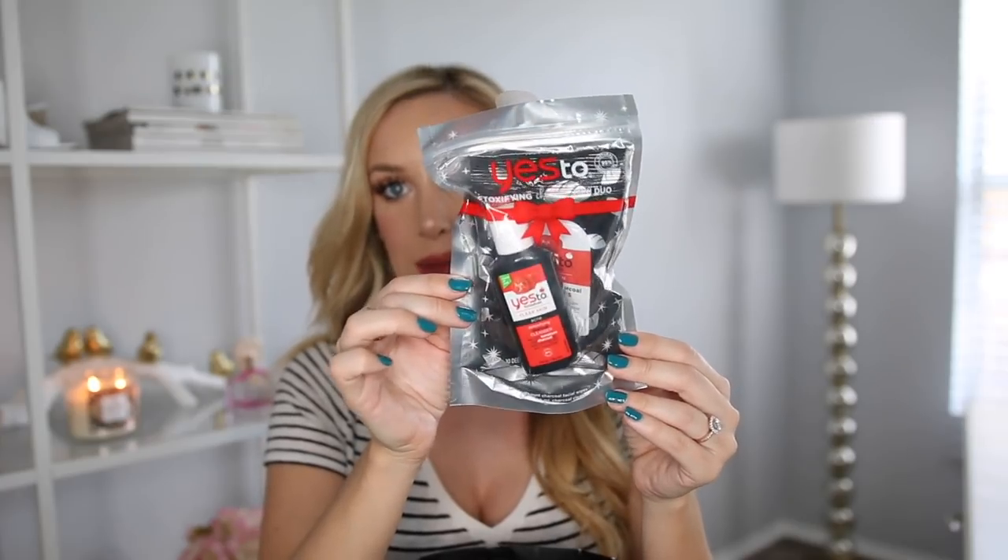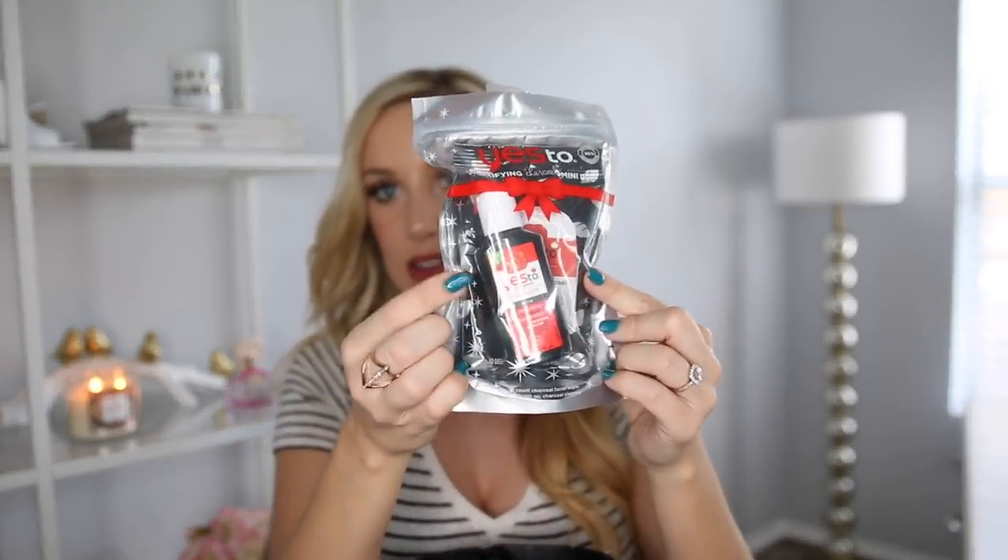Target has also had some really great stocking stuffers. If you go in the beauty section at Target and check out the end caps, they have so many great things there. This is a little pack I found — it's the Yes to Tomatoes charcoal brand. The face wipes in this package are my absolute favorite face wipes; they work so great and leave your skin feeling so good. This little pack was like $5 at Target and it comes with the face wipes and also a charcoal acne detoxifying cleanser gel. It's a trusted brand and you can find it on the end cap at Target.